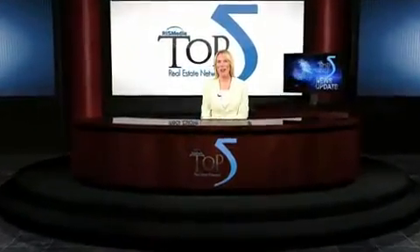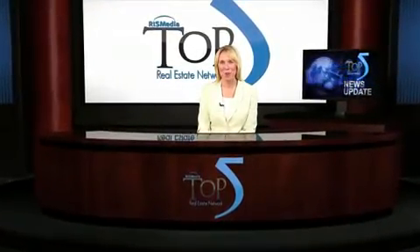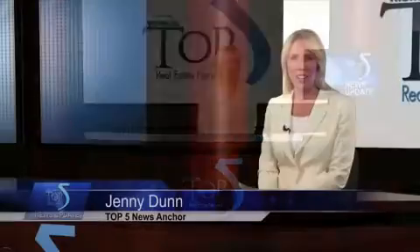Ready to buy a home? Get your documents in order now. Welcome to the Top 5 Real Estate Network News, everyone. I'm Jenny Dunn. Relatively low home prices and low interest rates have convinced a number of first-time homebuyers to jump into the market.